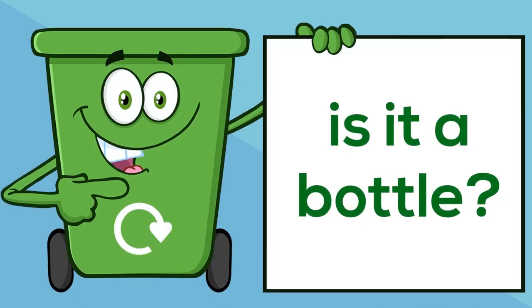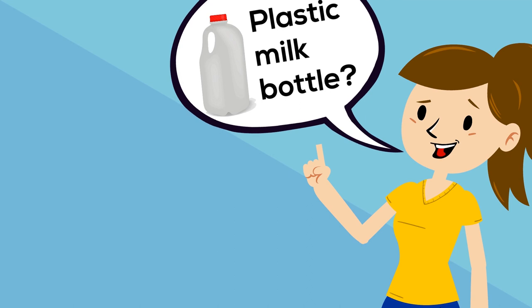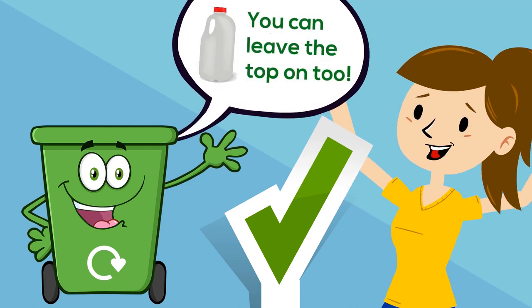Is it a bottle? It can't be that easy, can it? Plastic milk bottle? Yes, that's a bottle. In it goes! You can even leave the tops on too.